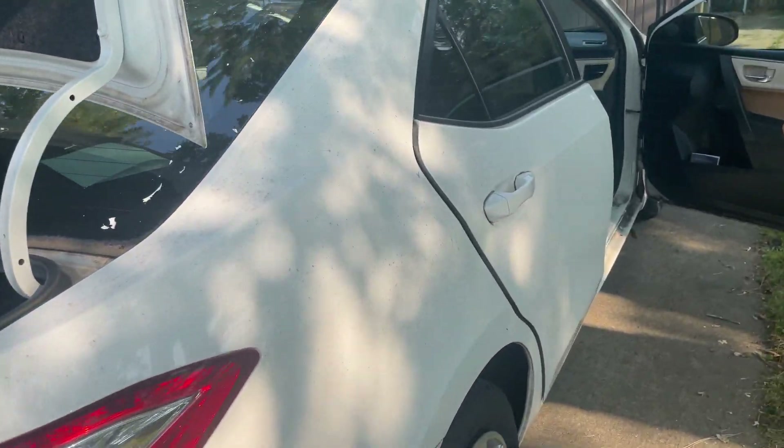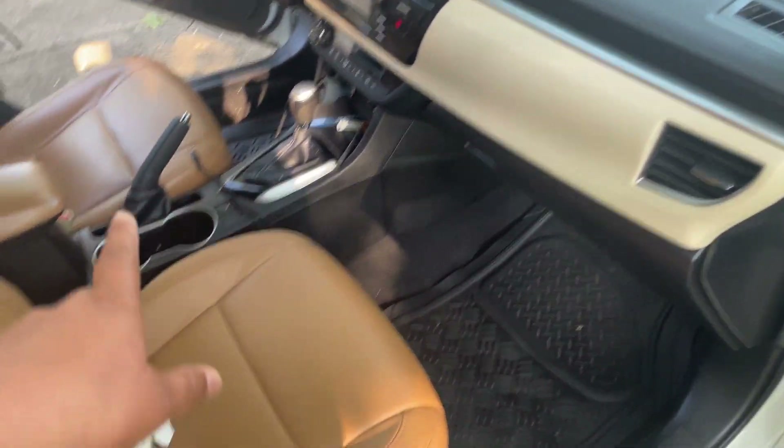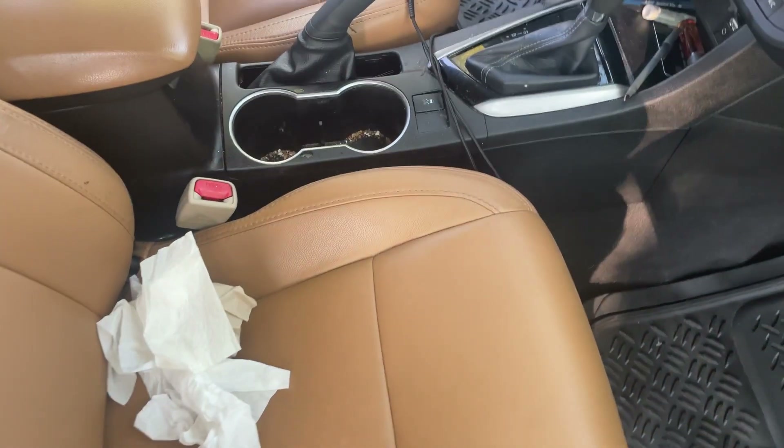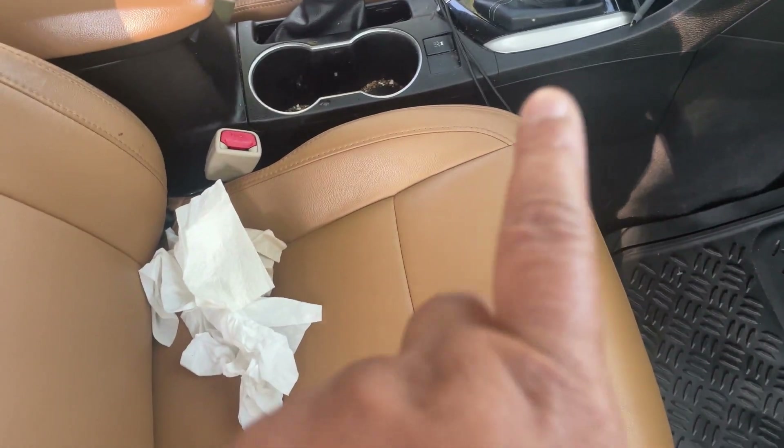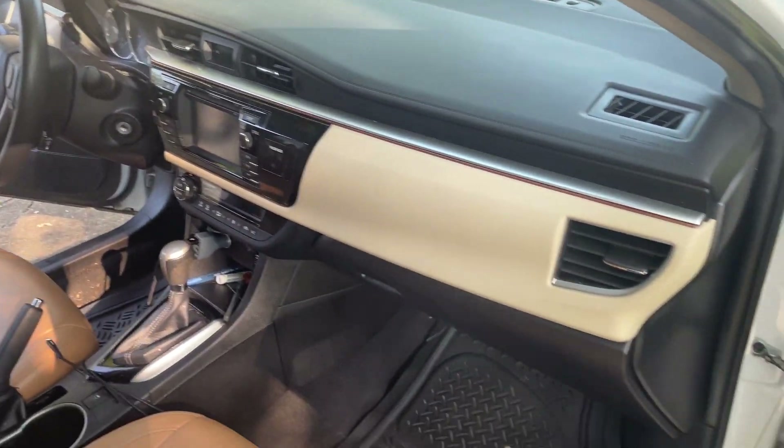Okay, so this is what it looks like now that I wiped it down. I know it's still a little dirty in the cup holder — I couldn't get the vacuum to get that part. But it's nice and clean on the inside.